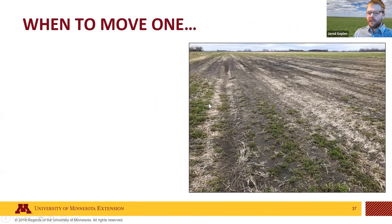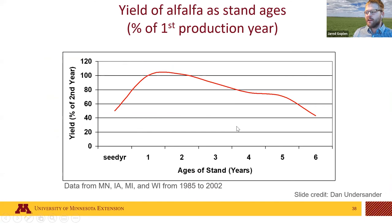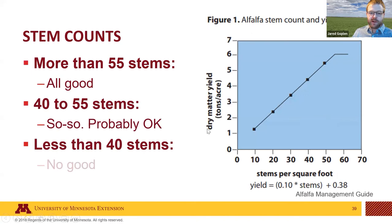The last thing is knowing when to move on — I equate this to the five stages of grief. There are folks who want five or six years out of their stand, but in many cases shorter-lived stands of alfalfa are more profitable. After three or four years, don't feel bad to move on, plant corn, take the nitrogen credit. As Dan Undersander's slide shows: seeding year is about half of normal production; we maximize production in the first couple of years, then yields fall off. Consider moving on, taking the nitrogen credit, and re-establishing elsewhere.